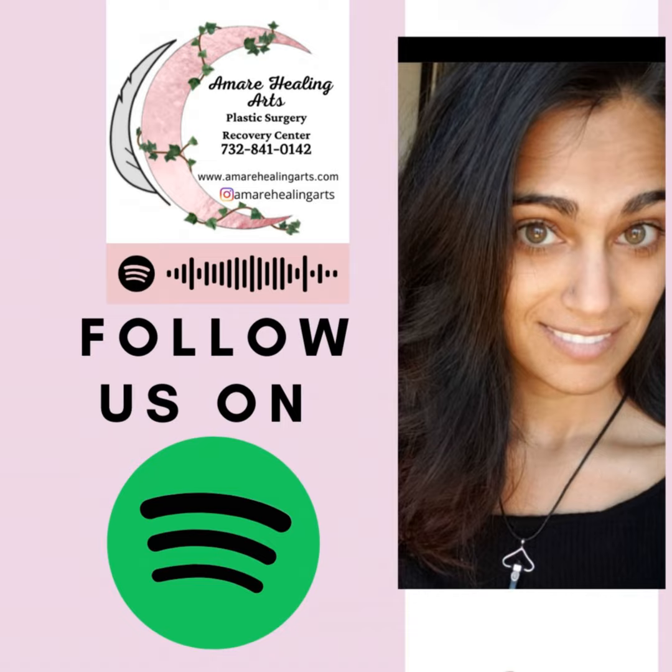Hello everyone, it's Ashley with Amare, owner and founder of Amare Healing Arts Plastic Surgery Recovery Center and Holistic Clinic, specializing in manual lymphatic drainage. We have two locations in New Jersey, Highland Park and Elizabeth, and I also offer virtual consults if you're not in New Jersey but still need help with your recovery.